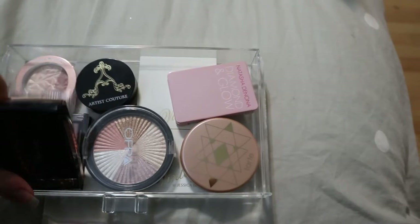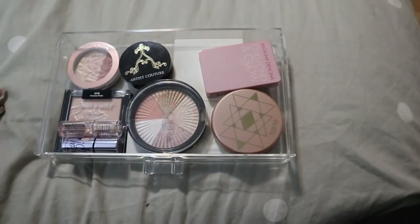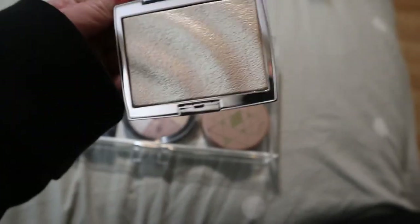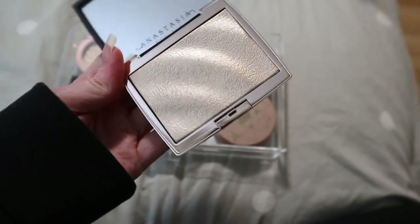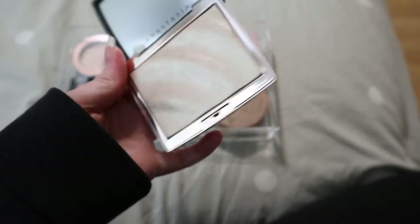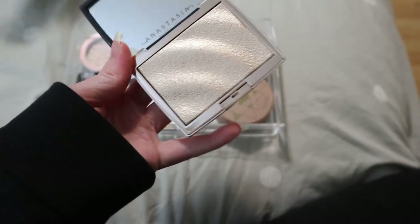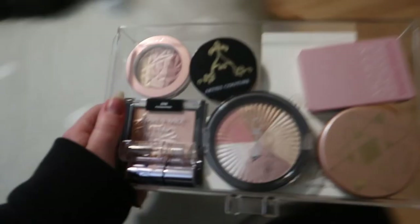For highlight, I definitely want to pull the Anastasia Amrezy Highlighter because I just bought the Amrezy palette and want to use them together. I actually don't love this highlighter from what I remember — everyone was raving about it and it looks really pretty, but I think I don't have a good brush for this formula. It's very hard-pressed in the pan, and when I use it I just pick up the powder part and not the smooth part. I want to try this again to see if I can make it work. I also have a highlighter palette I want to pull, so I'll put this one back.